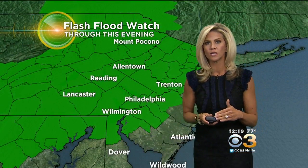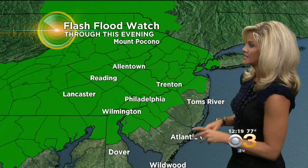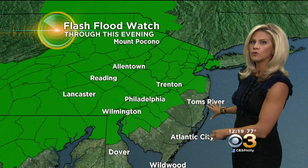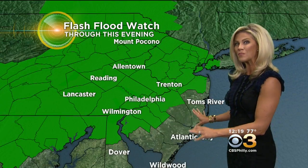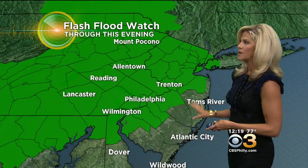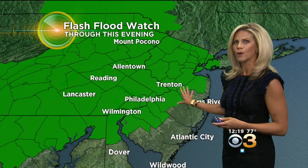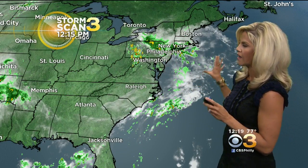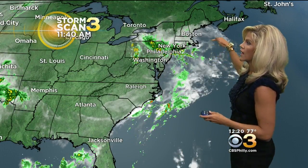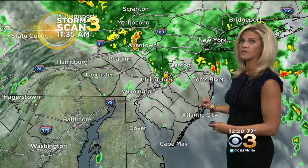Here's a look at that flash flood watch one more time to show you all the folks impacted. It does not include southern Delaware nor the southeast Jersey counties. But I don't think that you are immune to seeing a shower or a thunderstorm — you just didn't have to deal with that slug of rain that came through earlier today. We have a front that's been draped across our region, still trying to totally clear out. There's an area of low pressure riding up along it, and that is going to take its sweet old time to get out of here.